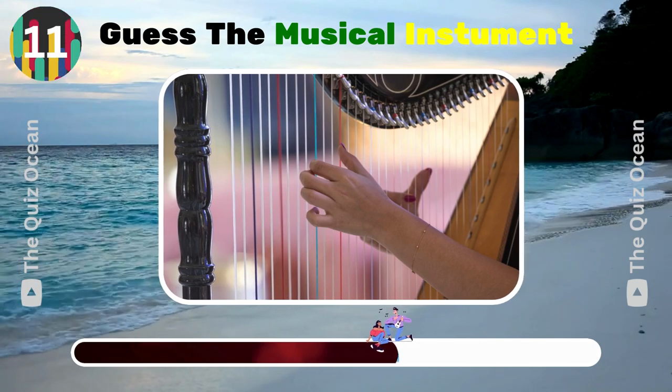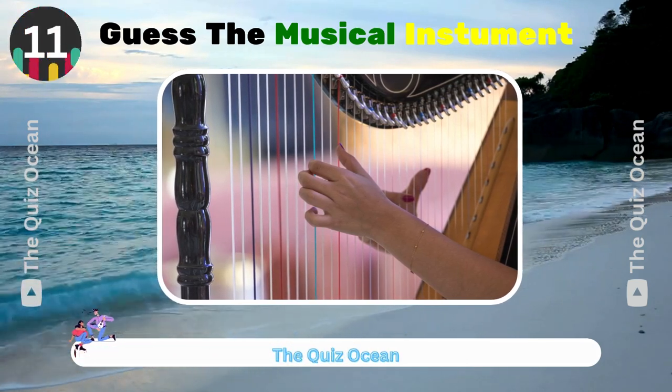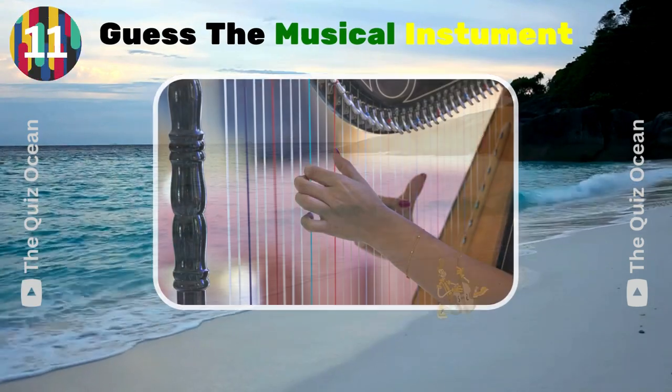An ancient stringed instrument that is played by plucking. Can you guess its name? Harp.